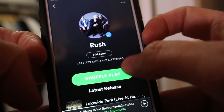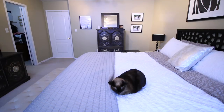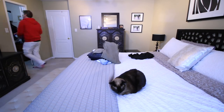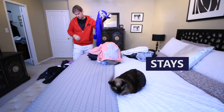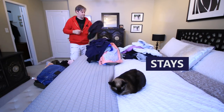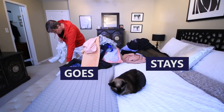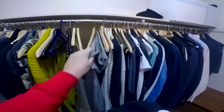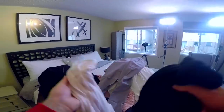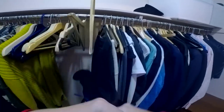I had no idea where to start, so I threw caution to the wind, threw on some Rush, and just started grabbing clothes and made two piles. One pile is a stays pile — those are clothes I'm keeping — and the other is a goes pile, which will have all the clothing that will be donated, given away, or sold. My answer for how I decided is pretty stupid — I just kind of winged it.